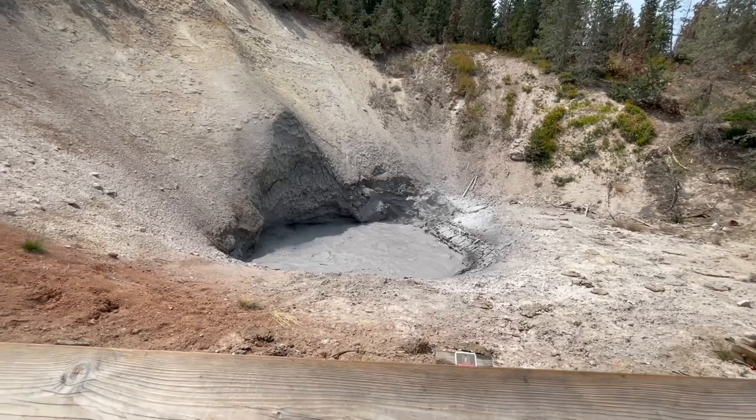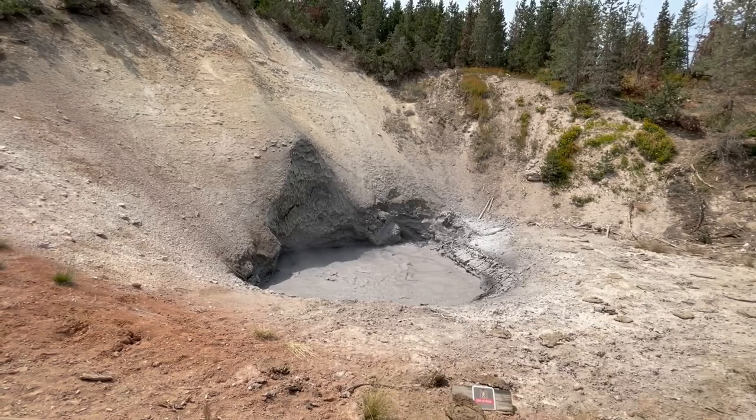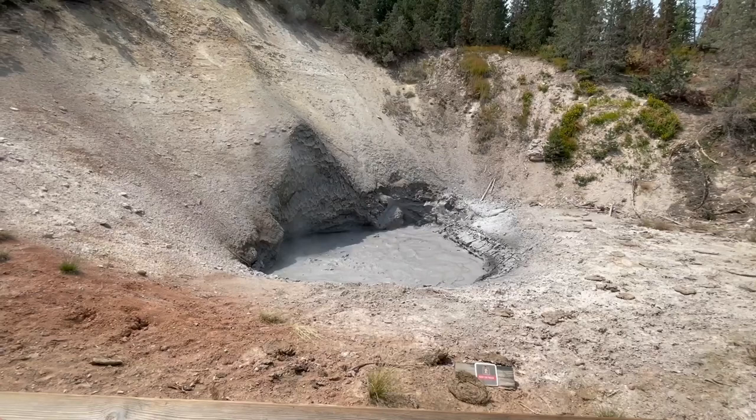The temperature is 155 degrees right now, so probably closer to about 165 degrees. Right here, the boiling point is about 190 degrees, so it's not actually boiling. This is just gases being released from under the ground, but it is still very hot.